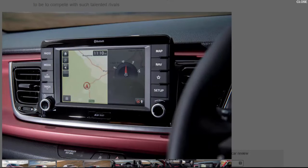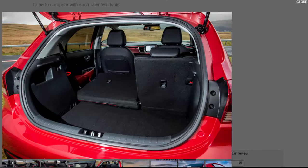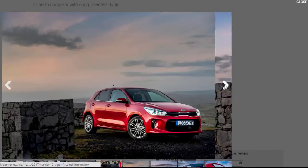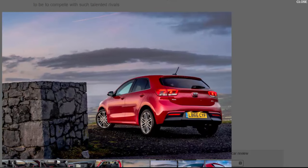Handling is a similar story. The steering is light and quick enough to suit about-town wheel-twirling, and it weights up at higher speeds to deliver a reasonably confident front end. For all that, there isn't any of the vim and vigour that the aforementioned competitors offer, so as long as you're just after a stable, inoffensive drive, the Kia does the job.